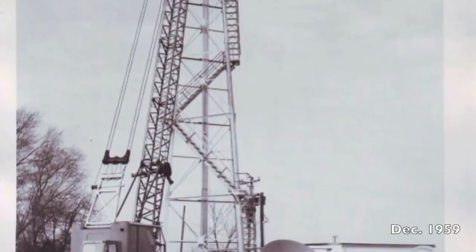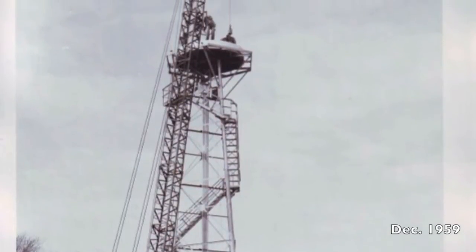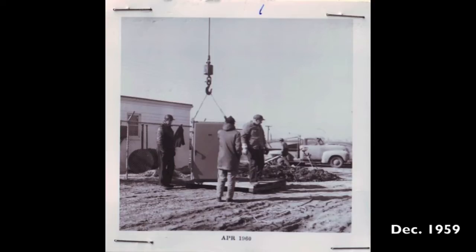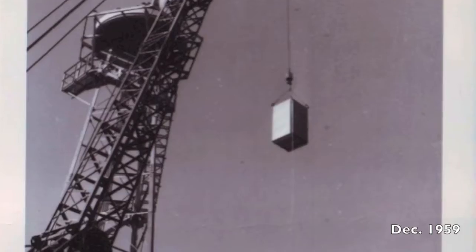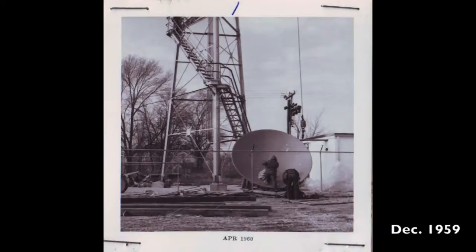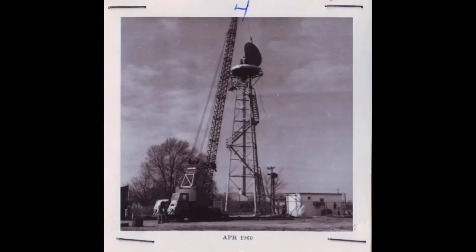The 76-foot tower was erected at Dress Regional Airport, next to Highway 41 on the north side of Evansville. The wavelength was 10 centimeters and the maximum range was 250 nautical miles. The 12-foot diameter dish was designed to output 500 kilowatts of power, although it usually ran with less.